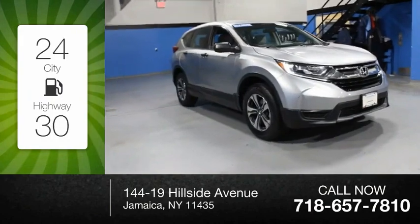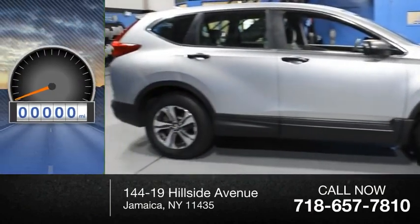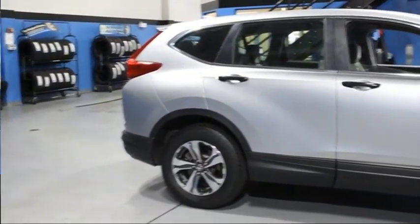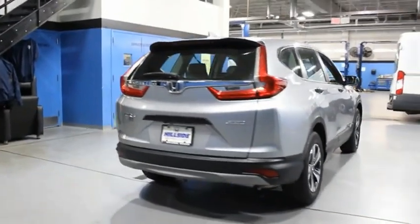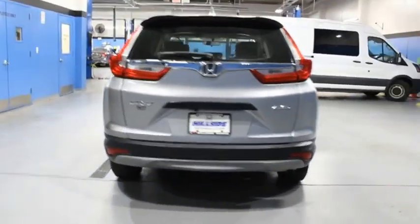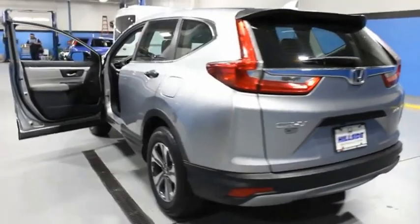Great fuel efficiency saves you money by requiring fewer trips to the gas station. This vehicle has less than 20,000 miles. The CR-V is a top-recommended vehicle because of its car-like driving manners, good value, cool technology, and comfy interior. Your new ride is just a phone call away.